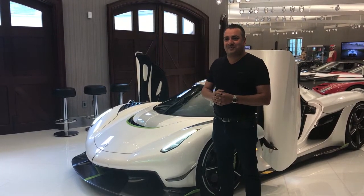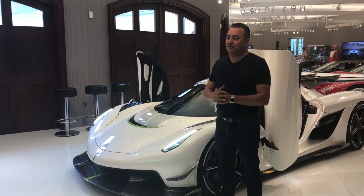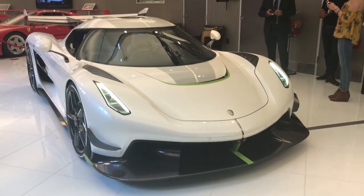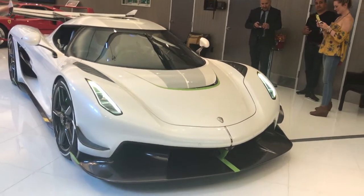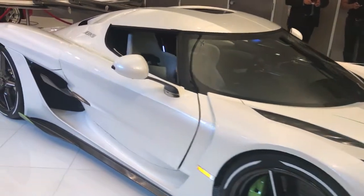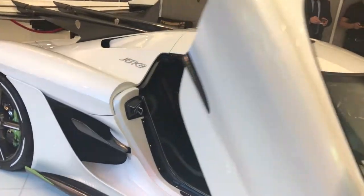No two Koenigseggs are generally alike. We offer a huge range — we can do pretty much anything. Kristian sometimes jokes at the factory — our CEO and founder — that if they pay us enough, we'll make it fly. They're very special cars.